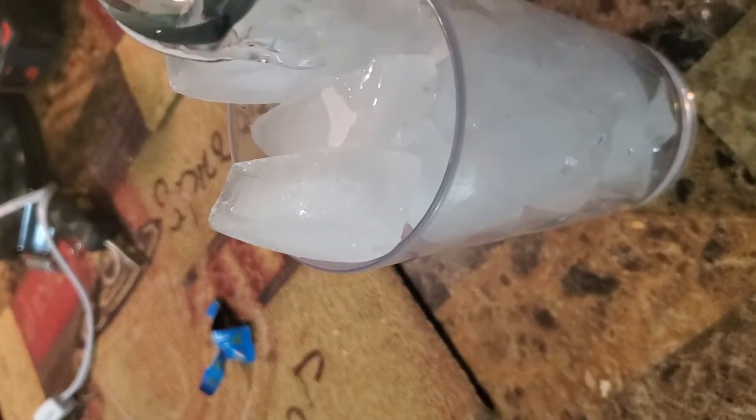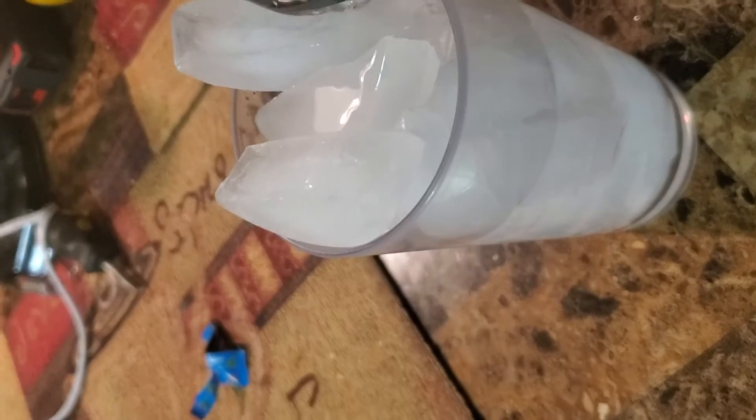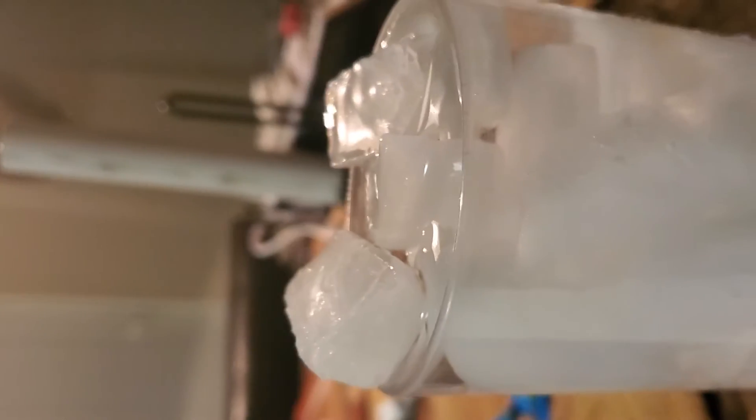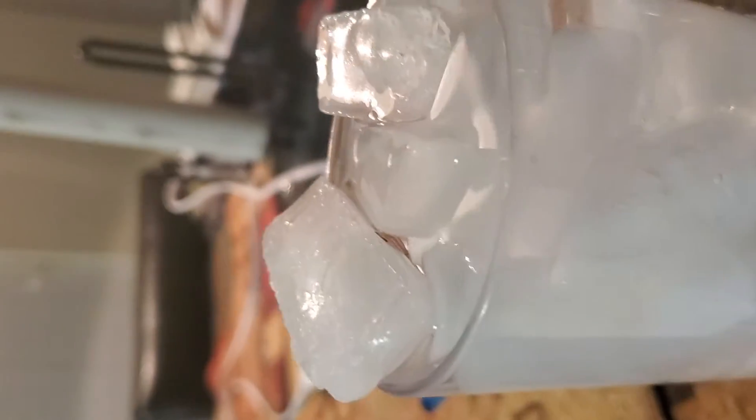This is a global warming test. We're going to see if the claim is true. We've got the water overflowing to the top — these represent the glaciers right here, and the water represents the ocean.